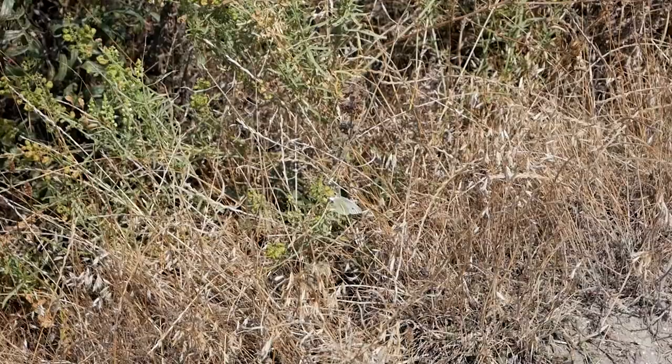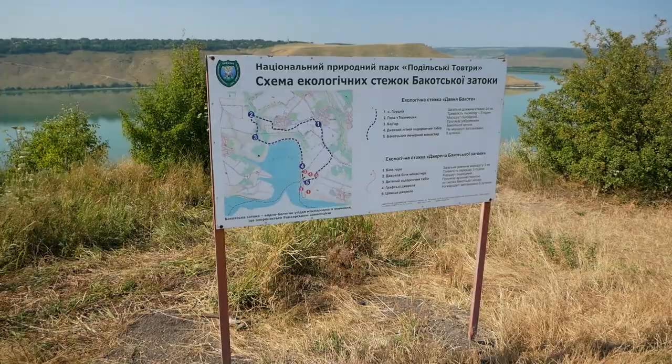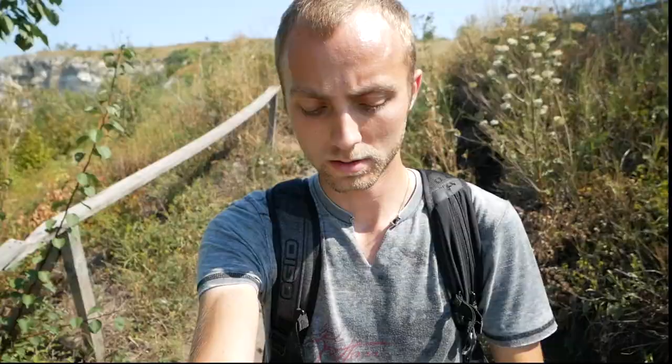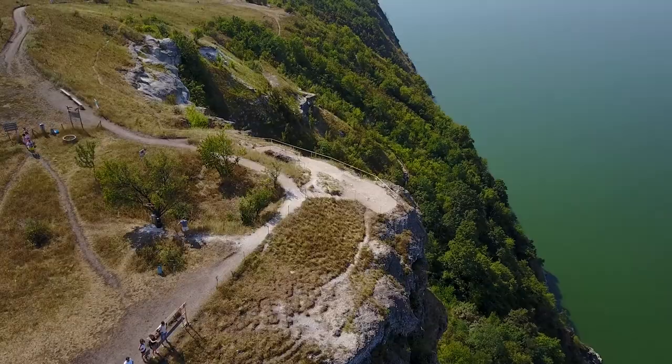I've actually already been here with my parents when we did this little excursion about ten years ago. Here's the map describing where we are in this little area of Ukraine. These cliffs are basically a natural feature of the Podillia region of Ukraine. We're in kind of like Western Ukraine right now. It's so beautiful.